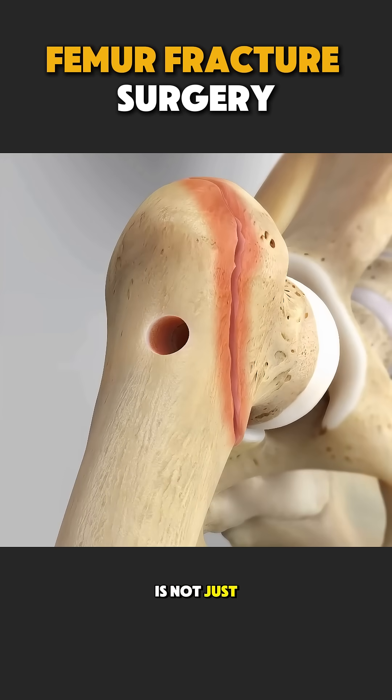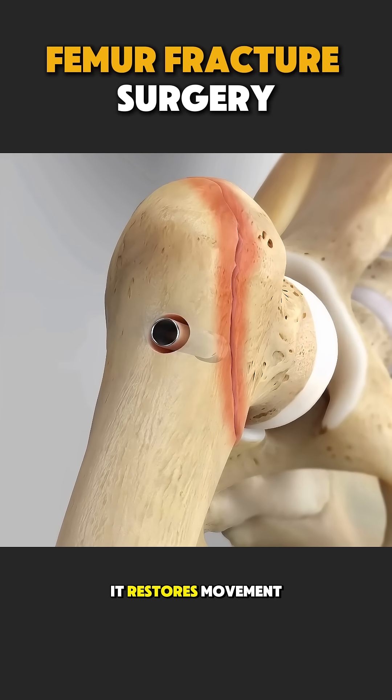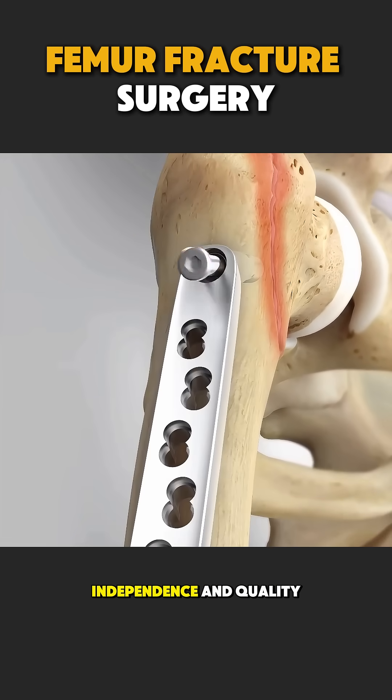Femur fracture surgery is not just about fixing a bone. It restores movement, independence, and quality of life.